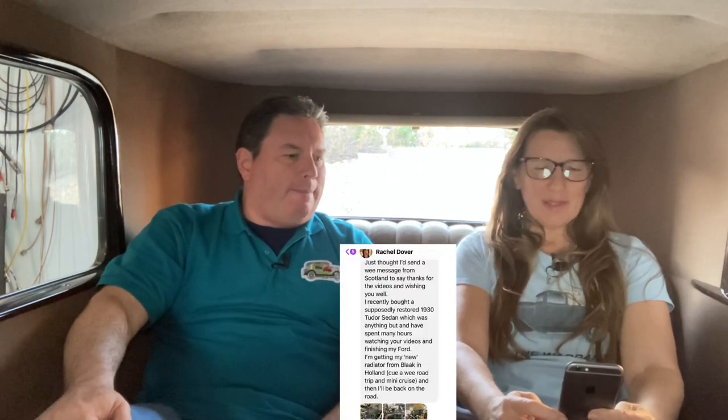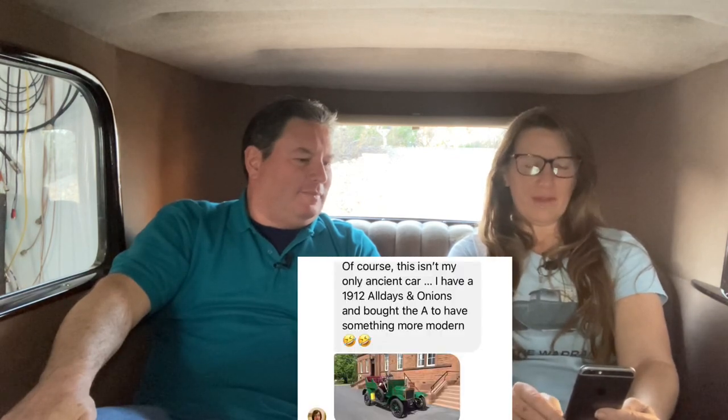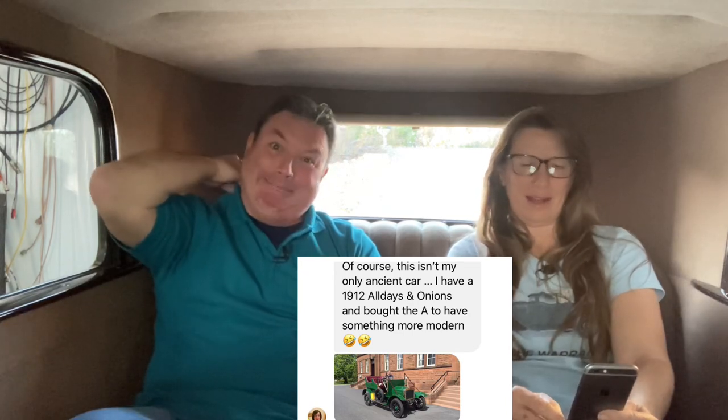Rachel from Scotland says thanks for the videos. She bought a supposedly restored 1932 four-door sedan which was anything but — unfortunately. She spent many hours watching videos and is finishing her Ford, getting a new radiator from Blaak in Holland. She shared some pictures — it's got a bit of a rusty patina, which I like. It doesn't have to look perfect. She also has a 1912 Aldeis — maybe a Scottish car — and I'll share that picture too.